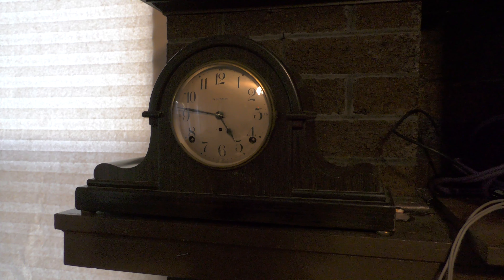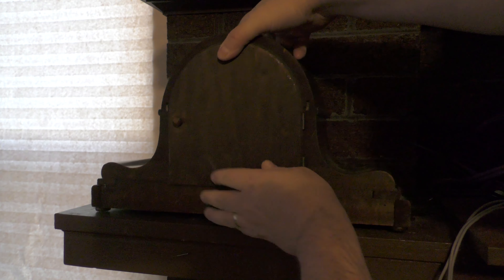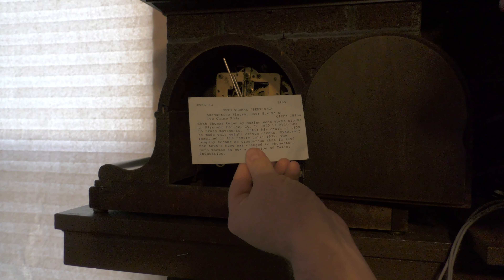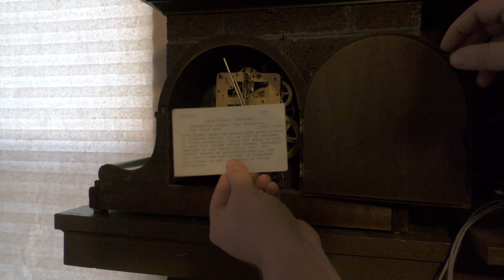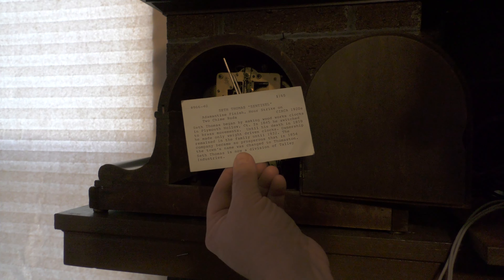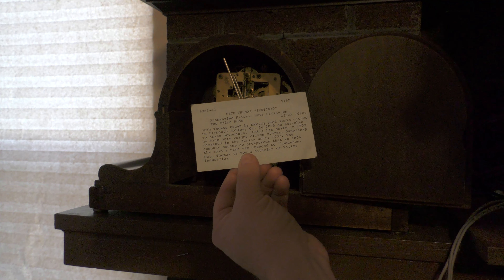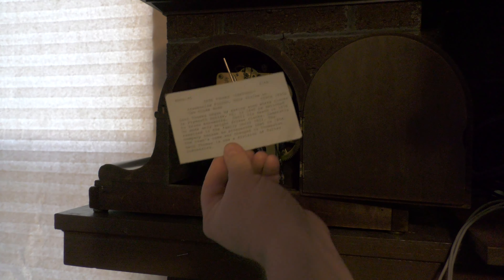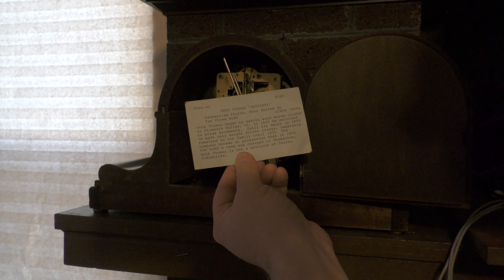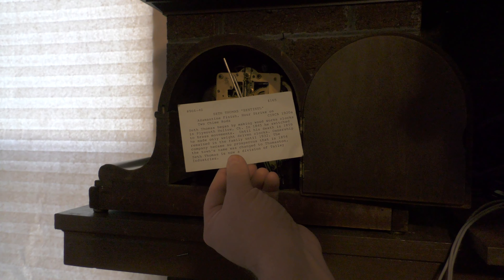According to the index card that's in the back of it, the model's called Sentinel and it's from the 1920s, which is pretty cool — so this clock is roughly a hundred years old. It gives a little information on here: Seth Thomas began by making woodworks clocks in Plymouth Hollow, Connecticut in 1845. He switched to brass movements until his death in 1859. He only made weight-driven clocks. Ownership remained in the family until 1932, and the company became so prosperous that in 1854 the town's name was changed to Thomaston.